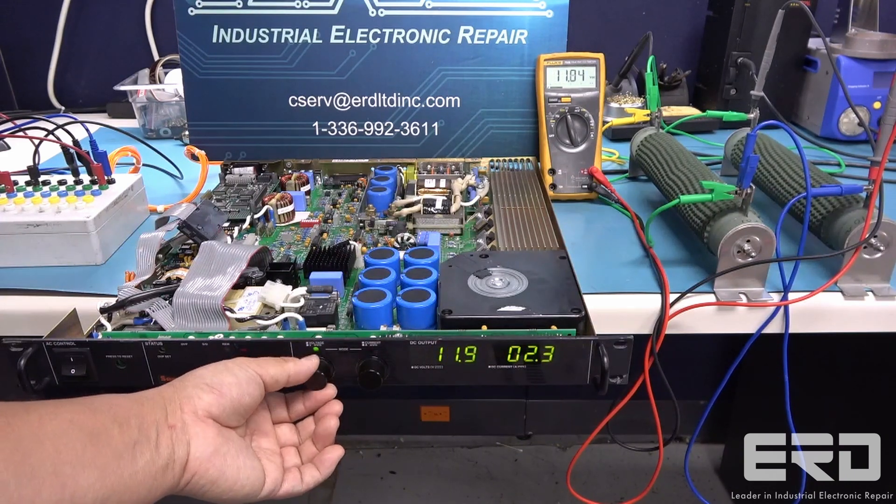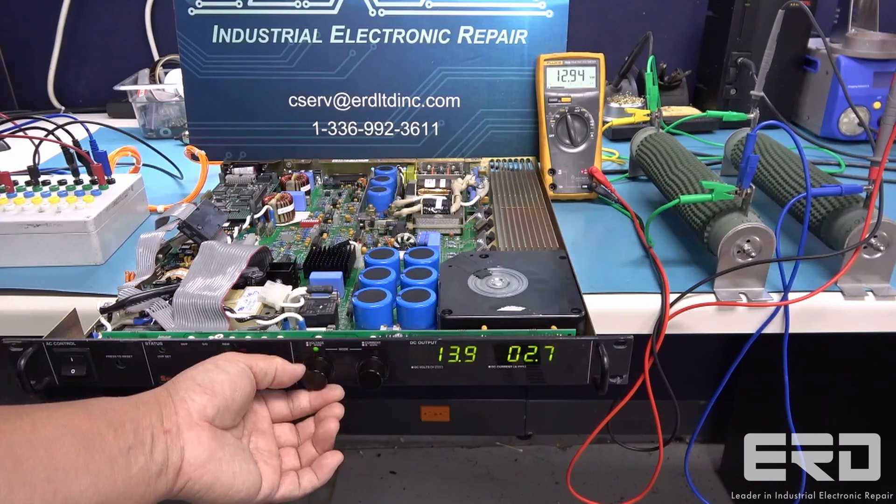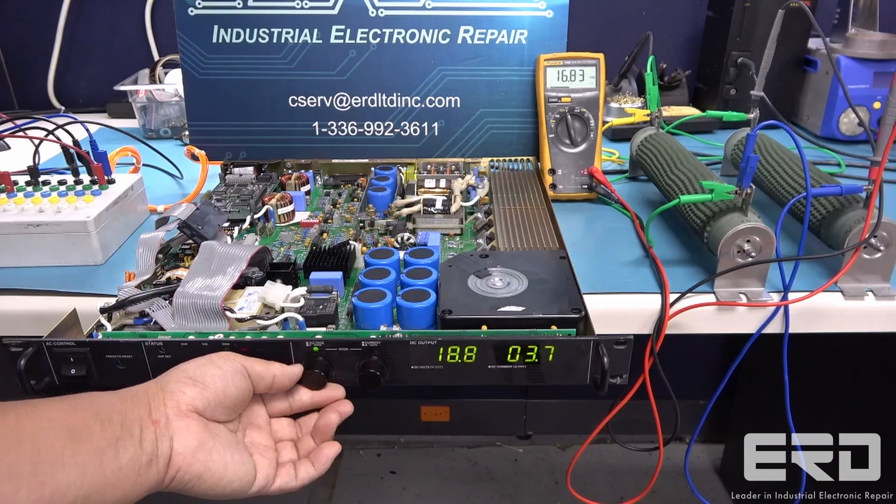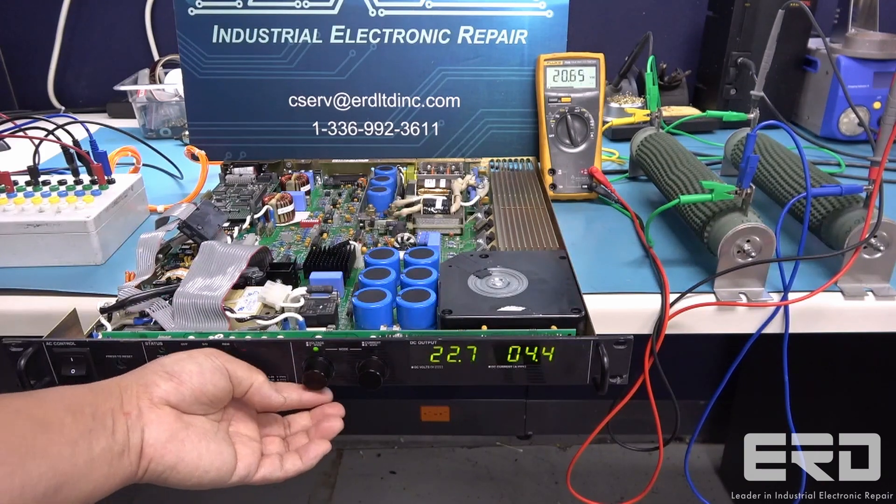ERD has done work in many different industries and is dedicated to bringing the best possible repair to all of our customers. So if you have a power supply that isn't booting, call us today for your quote.